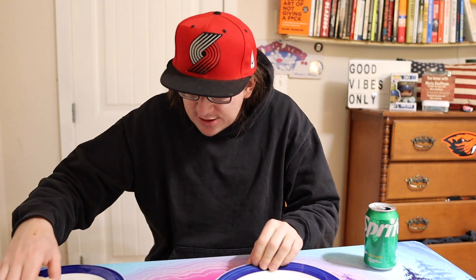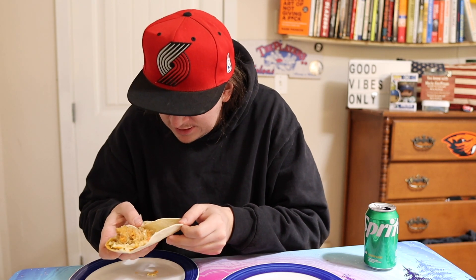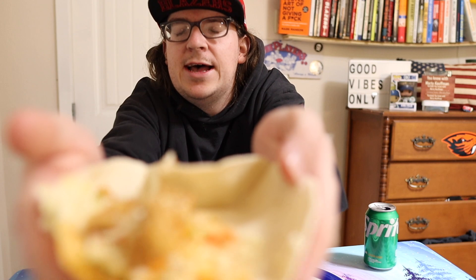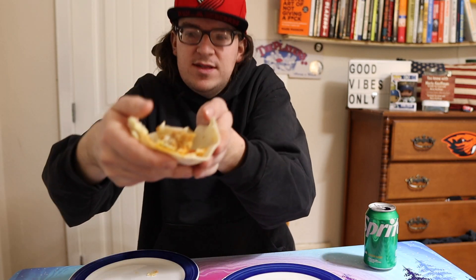Oh yeah, that's some good Sprite right there. So we got the spicy one now. The spicy one looks like it has more stuff in it — it's got like some coleslaw, you see that? The spicy one has coleslaw and the spicy stuff, and the chicken tender.